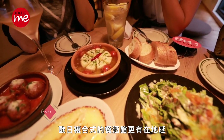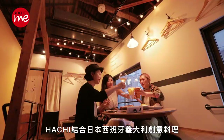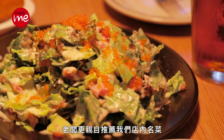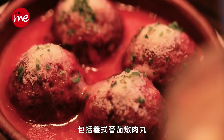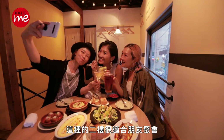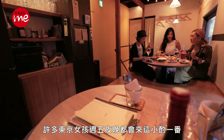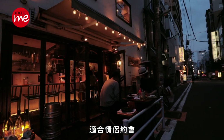来到日本体验居酒屋已不稀奇，欧日复合式的餐酒馆更有LOCAL感。HACHI结合日本、西班牙、意大利创意料理，老板更亲自推荐店内名菜，包括义式番茄炖肉丸、焗烤芦笋和欧姆蛋。这里的二楼很适合朋友聚会，许多东京女孩中午夜晚都会来这小酌一番，一楼则有户外和露台区，适合情侣约会。